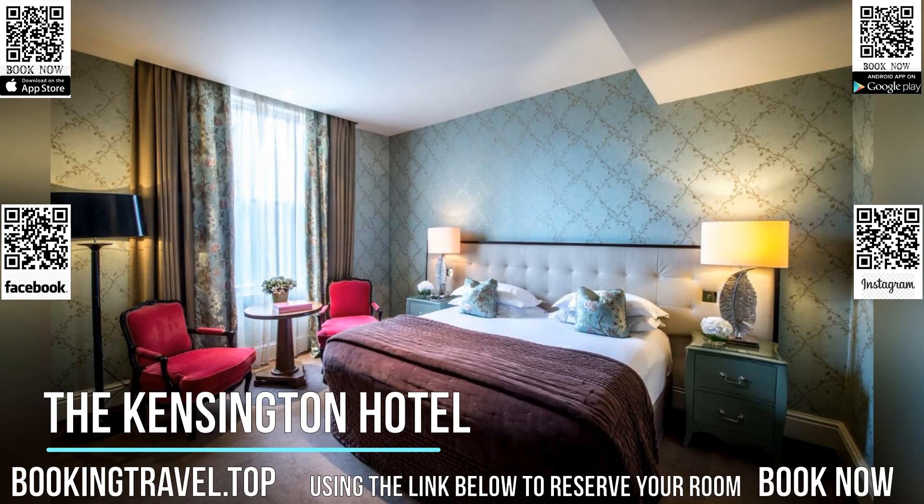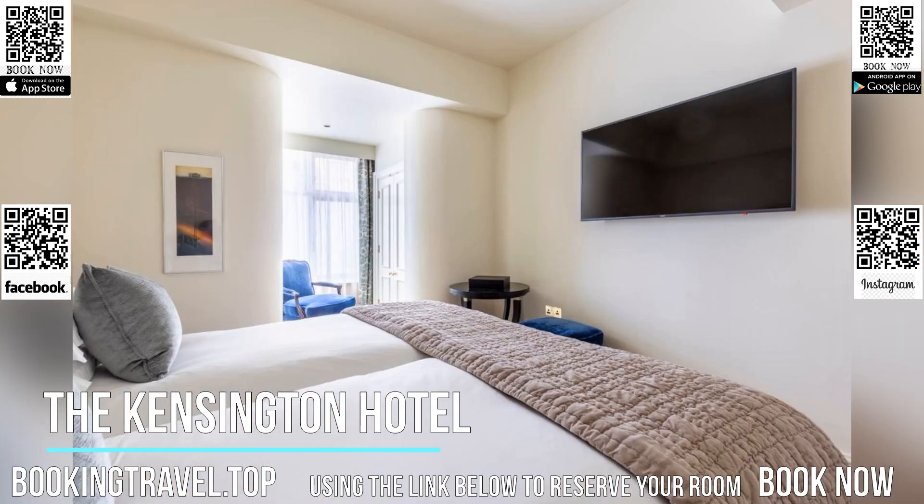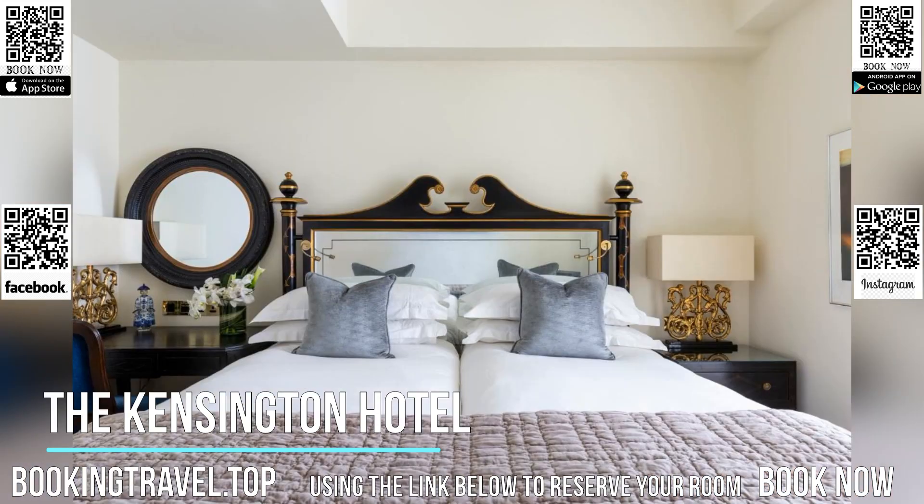A state-of-the-art fitness room is provided for exclusive use of the hotel's guests. Free Wi-Fi, luxury bed linen, and a large flat-screen TV are included in each room at the Kensington Hotel, as well as a private bathroom.